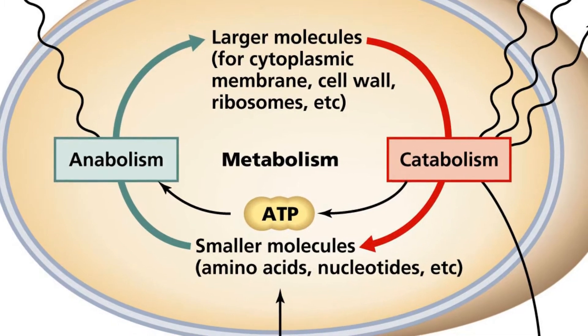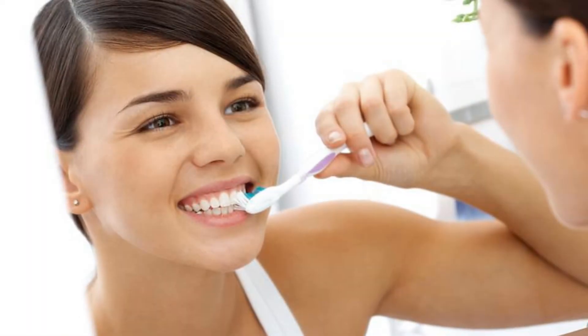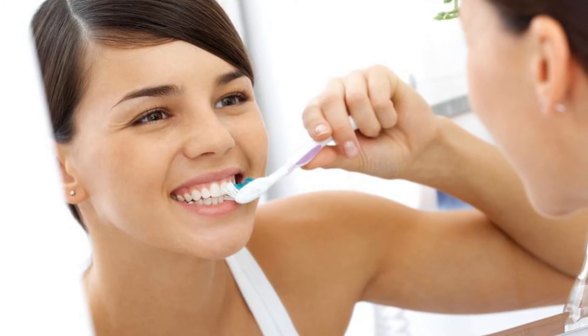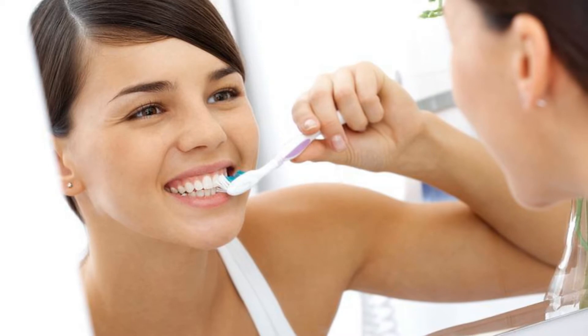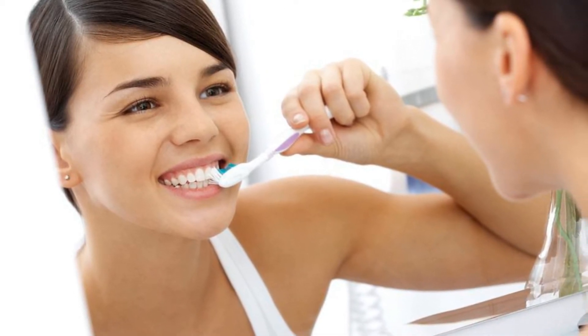Brushing teeth: immediately after waking up, brush your teeth with coconut oil and swish it around your mouth in a similar manner to how you use your mouthwash. The antibacterial properties of coconut oil kill the germs in your mouth and pull the toxins from the mouth before they make their way to the rest of the body. Ensure that you brush with toothpaste later on.